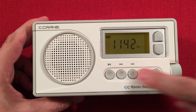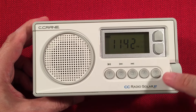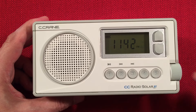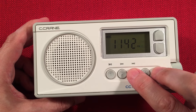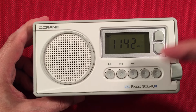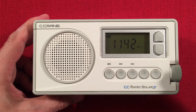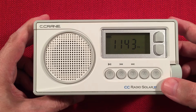Five buttons on the bottom, mainly for presets — you've got five presets for AM and FM. They give you the ability to do a page function, so you have five pages of five presets. To access additional pages, press three and five at the same time while the radio's on, and the page starts flashing. You pick which page you want. You get a total of 50 presets, plus five more on the weather band — 55 in total.